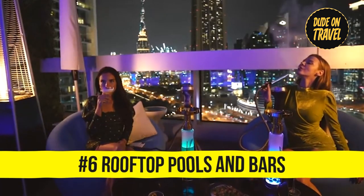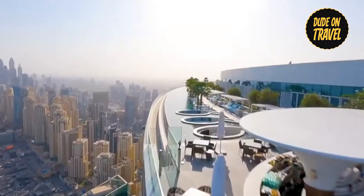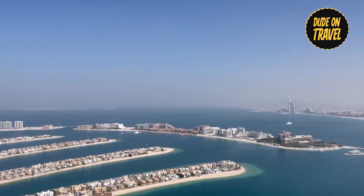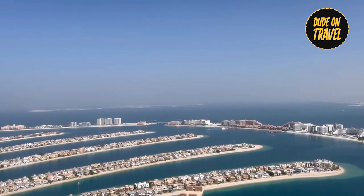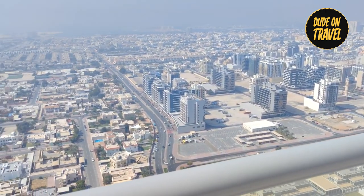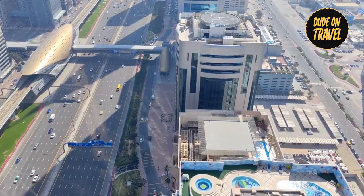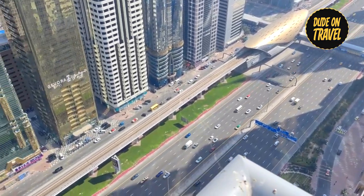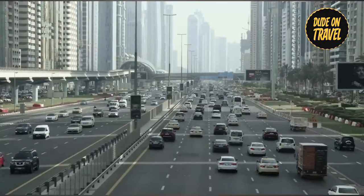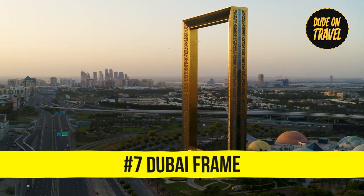Number six: Dubai truly embodies 'go big or go home,' especially with rooftop bars and pools. The Aura Sky Pool, the world's highest infinity pool, offers 360 degrees of breathtaking views suspended among the city's skyscrapers. For those seeking glitz, Level 43 Sky Lounge calls out with its panoramic views. Located atop the Sheraton Hotel, it provides a direct view of the Sheikh Zayed Highway — a 14-lane route connecting all seven emirates — where a parade of supercars elevates your Dubai experience.